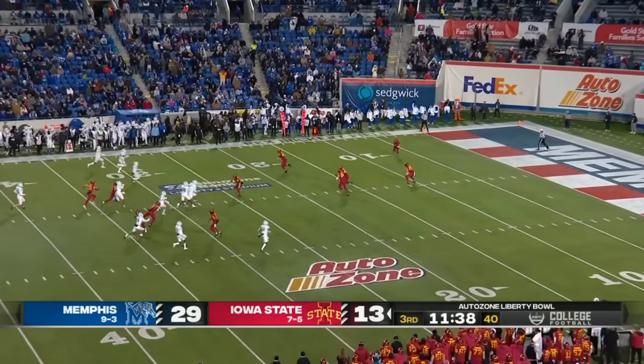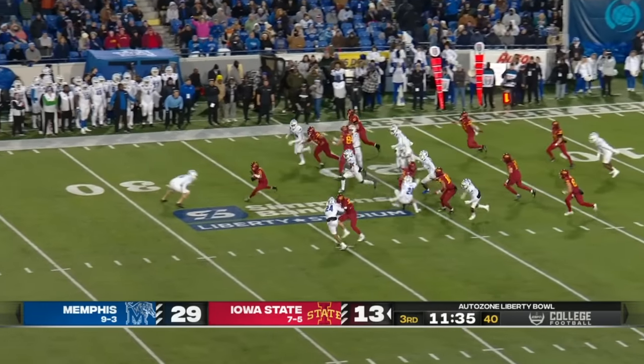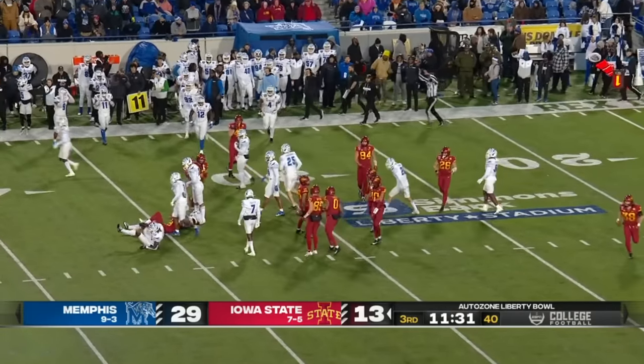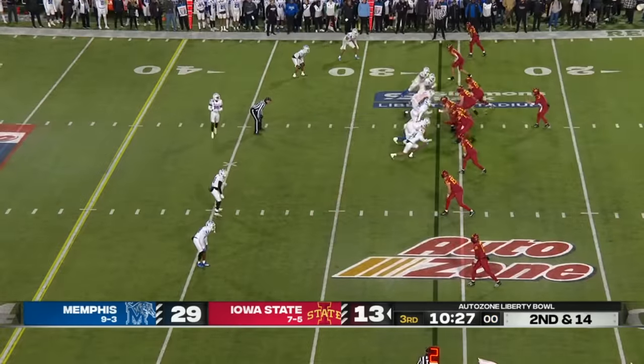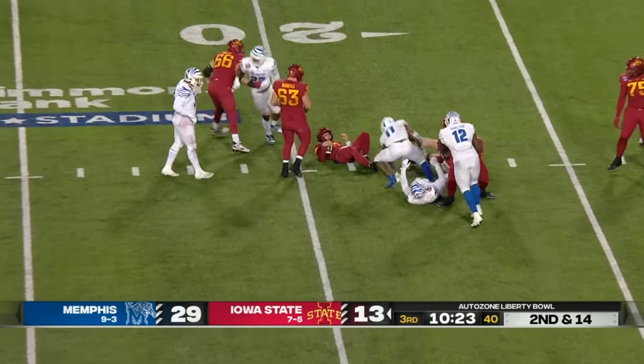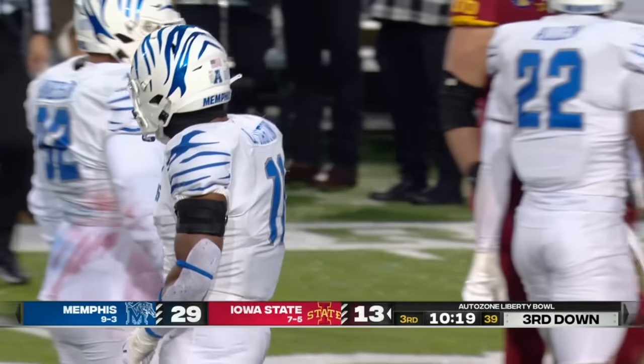In these bowl games, as you know, it always comes down to which teams are motivated — they are. A nice return there for Jalen Null. Second and 14, here comes the pressure — and they got to him. That's Chandler Martin again on the sack.